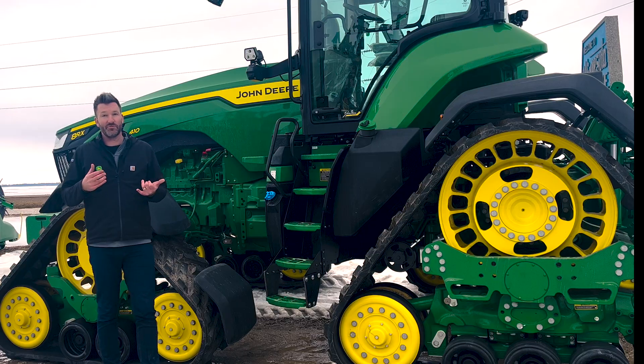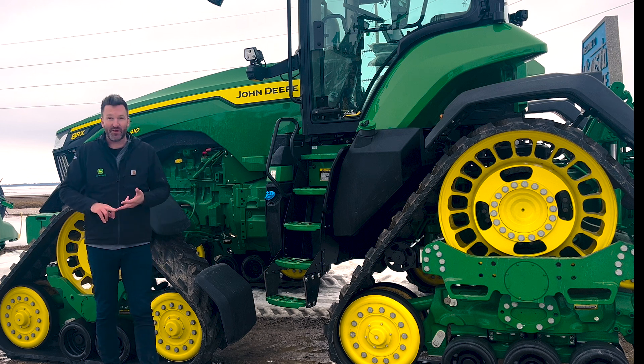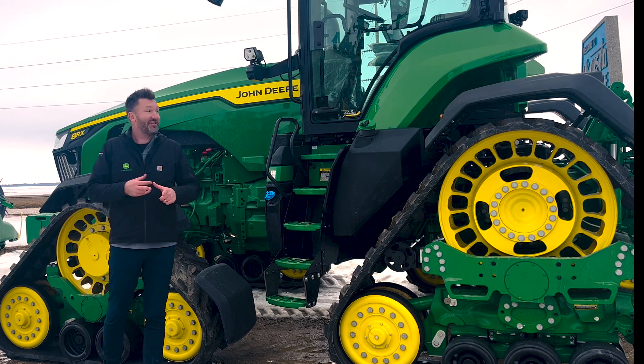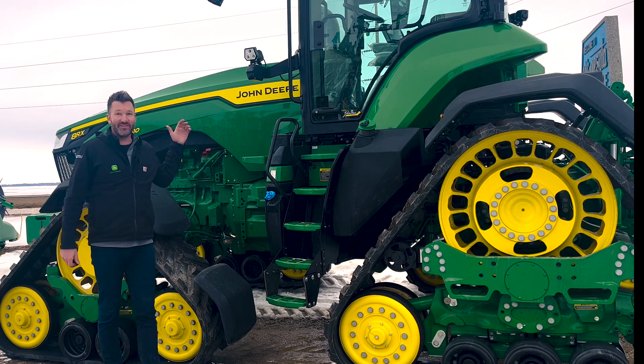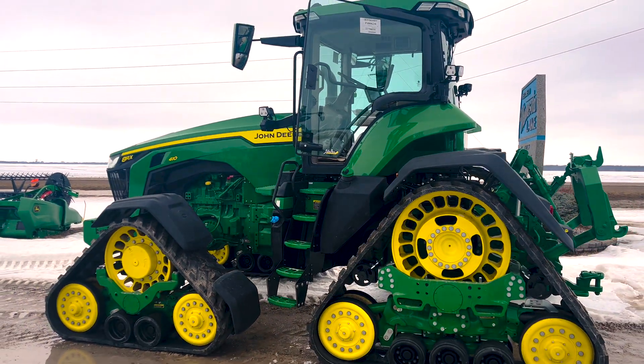With major reductions in maintenance and diagnostics, major increases in reliability, efficiency, and technology — this is the John Deere tractor powertrain of the future, now.